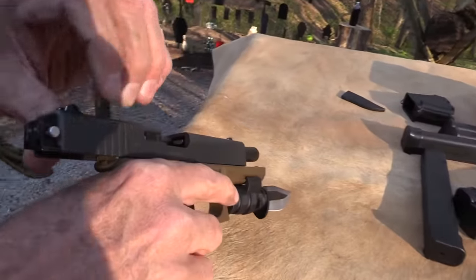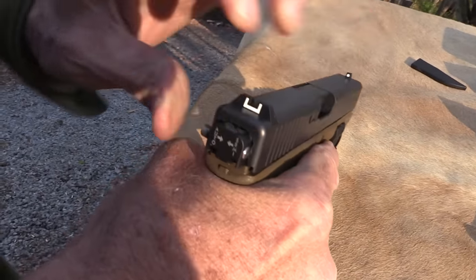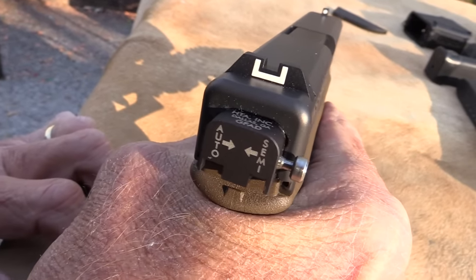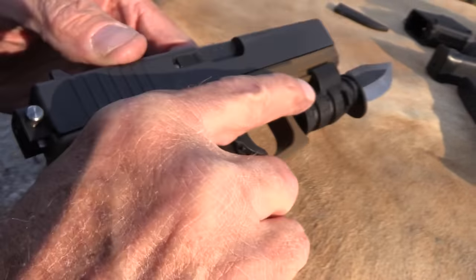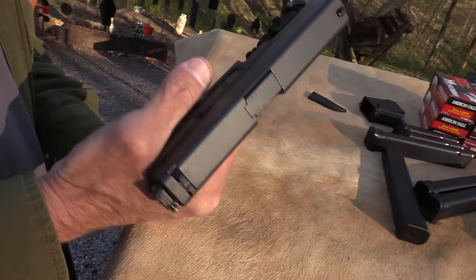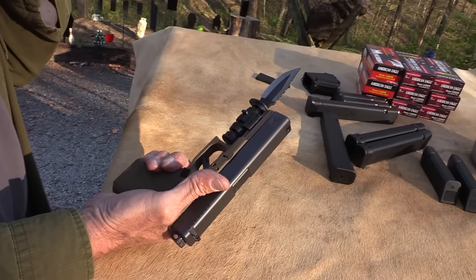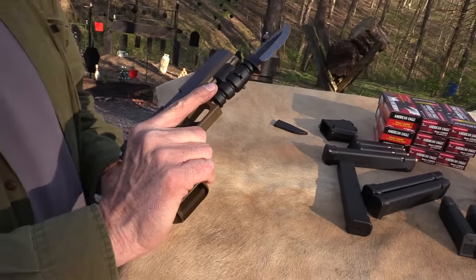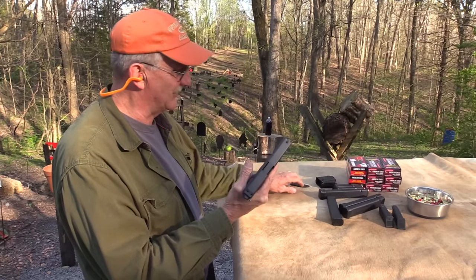It's a Glock 17 with this little fun switch on the back. Right there - semi-auto, full auto. And every Glock should be equipped with a knife like this, right? We just couldn't resist. We picked that up at an NRA convention, I think, about four years ago, and I just keep it on my carry Glock usually. I mean, don't you have one of these?